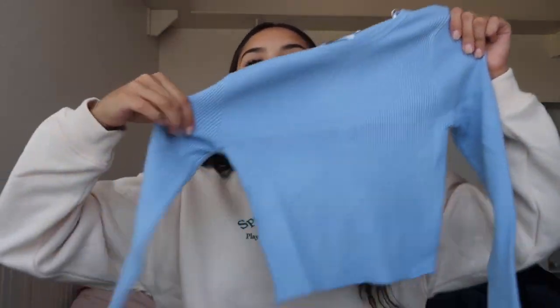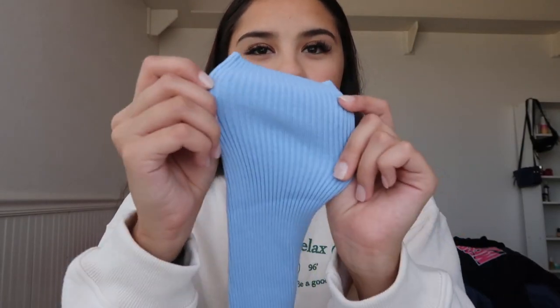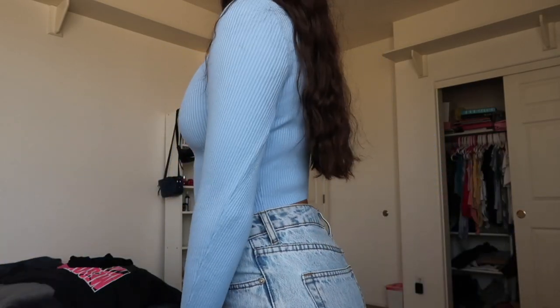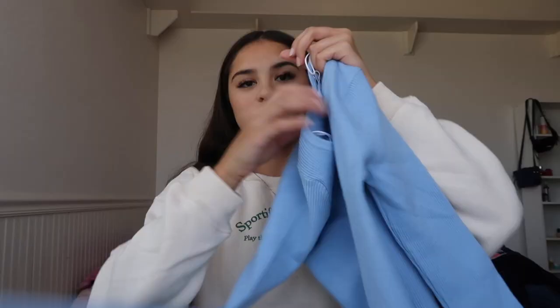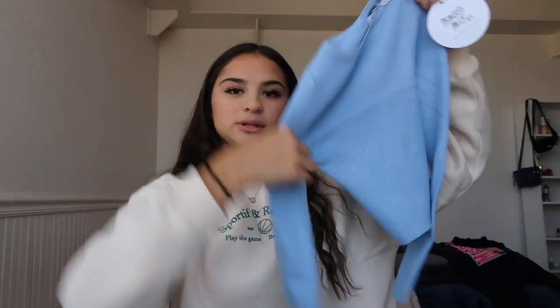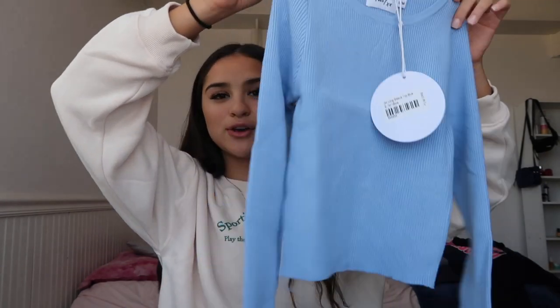The next thing I got is the Jacks Long Sleeve Top in blue, in a size small/medium. This color is probably my favorite — a super light, cool-toned blue. I love this one. It's super thick, which I really like, and it's ribbed. You can keep it casual or dress it up. I love that it's cropped but the sleeves are still long — I usually hate when sleeves are cropped — great material, cute for daytime or nighttime.